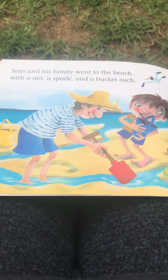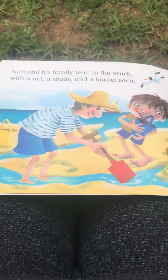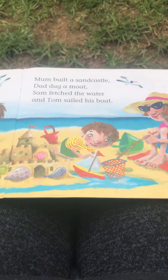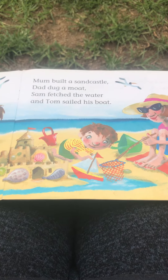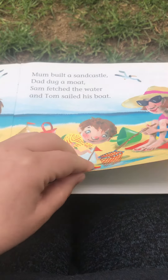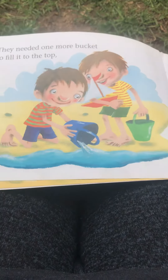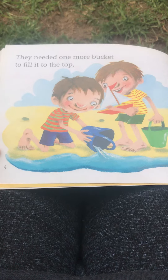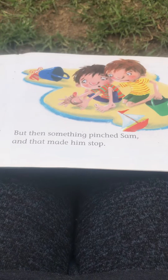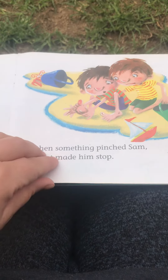Sam and his family went to the beach with a net, a spade and a bucket each. Mum built a sand castle, Dad dug a moat, Sam fetched the water and Tom sailed his boat. They needed one more bucket to fill it to the top, but then something pinched Sam and that made him stop.